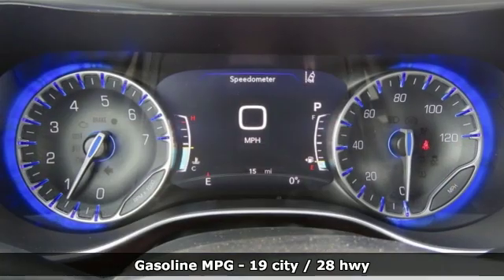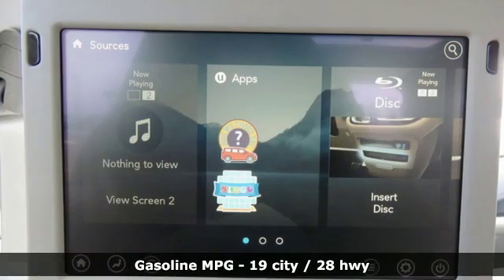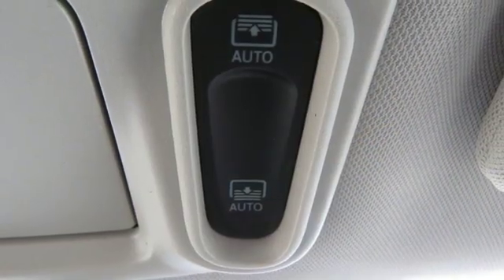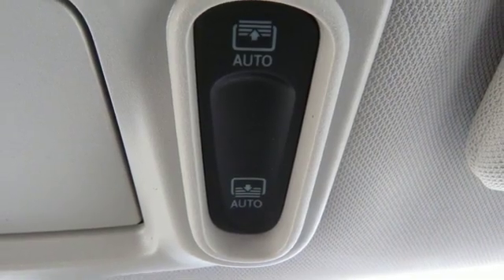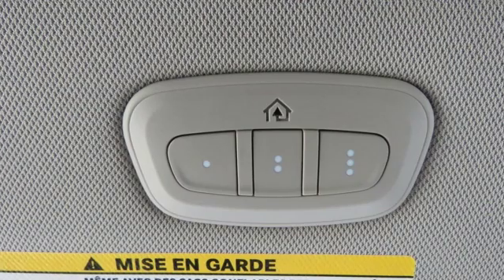You'll look forward to every drive with features like these: power tilt-down heated mirrors, dual-zone climate control, integrated navigation system with voice activation, rear parking sensors, entertainment system with Blu-ray and digital media, and power heated mirrors.